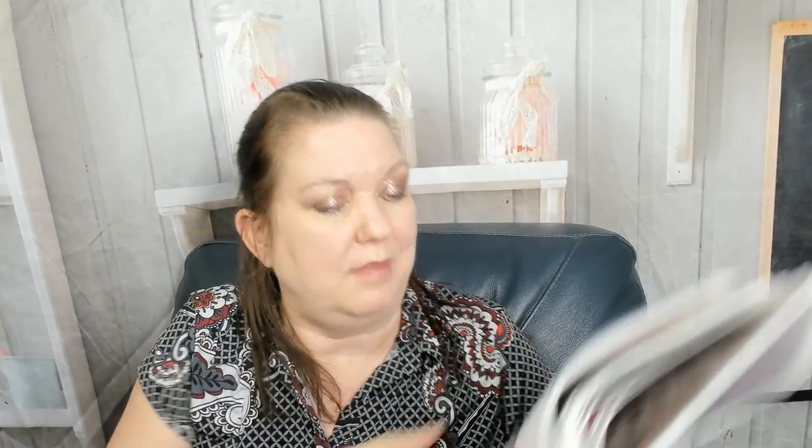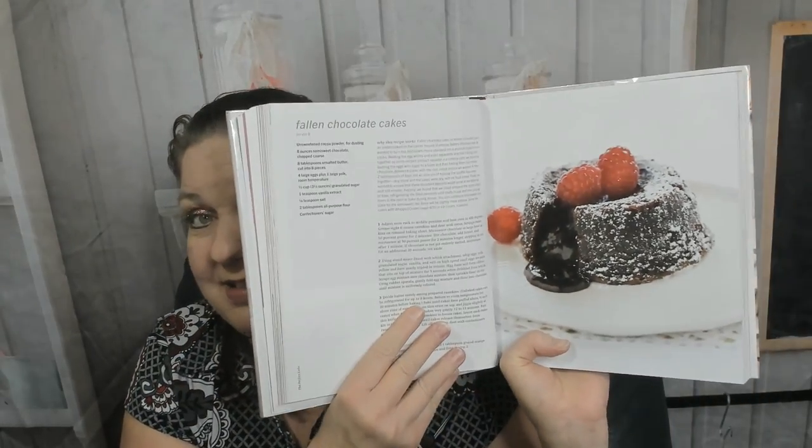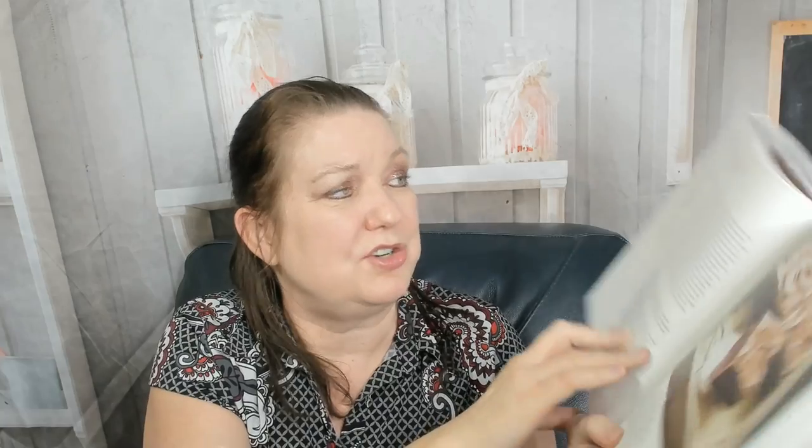There are step-by-step photos should you want to make cake pops. There's a s'mores recipe, blackberry walnut buckles, sticky toffee pudding — which I didn't expect to see in here, that's pretty cool. A beautiful fallen chocolate cake — that's funny, when you want your cake to fall and do it on purpose. I have had my cake fall when I didn't want it to. Beautiful lavender tea cakes with vanilla bean glaze. Chocolate sheet cake — we're in the sheet cake chapter.